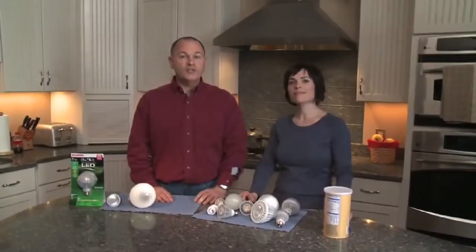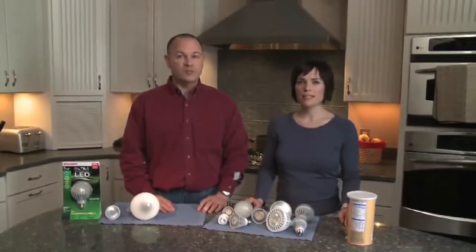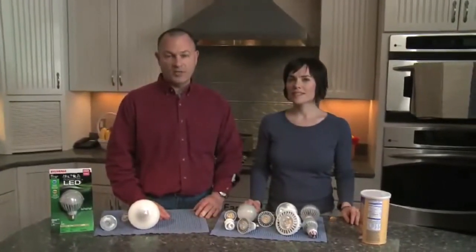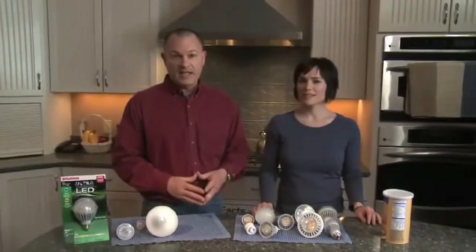Knowing the lumens and wattage from the package label, consumers can select the most energy efficient replacement for incandescent bulbs by following this simple method: find a lamp that gives you the same amount of lumen output as the bulb you want to replace, and requires the lowest number of watts to operate it. That will be the most efficient replacement lamp.